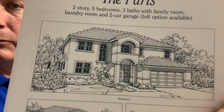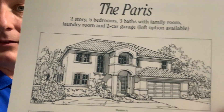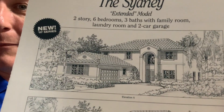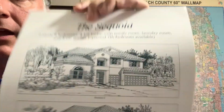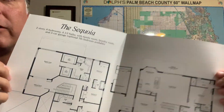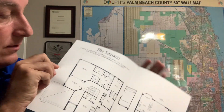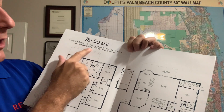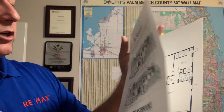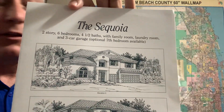And again, these homes just are — the photos don't do them justice. This is the Paris — I always liked that one. The Sydney with the side-entering garage, very popular. I've helped people purchase those. The Willow. And then the largest, which I've also been involved in — this is the Sequoia. This is up to an optional seven bedrooms. You can see here it's six bedrooms, four and a half baths, family room, laundry, three-car garage, optional seventh bedroom. So this is one of the largest homes in the community, the Sequoia. Those were the Westbrook homes.